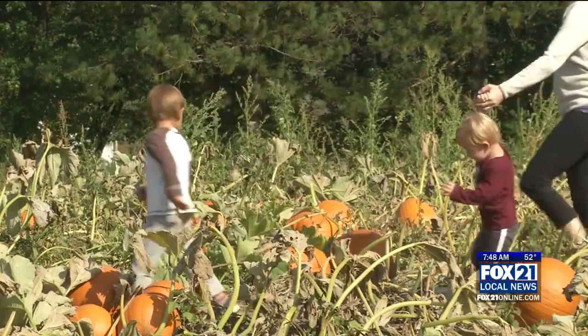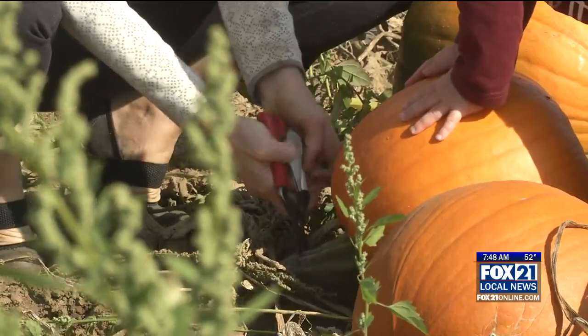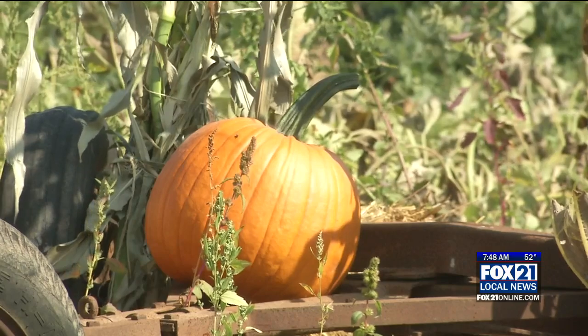Since all of our normal fall festivals have been canceled this year, we've kind of ramped up a little bit here at the farm where we can have people come and pick their own pumpkin out of the patch. Old-fashioned family fun taking center stage as many look to get outdoors amid a year full of social distancing.